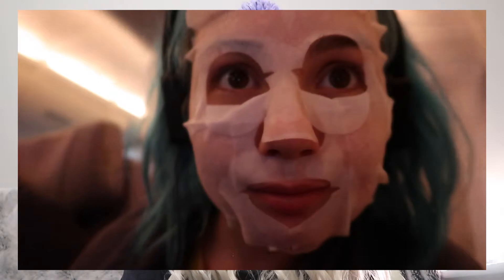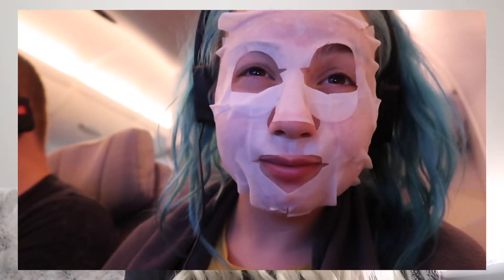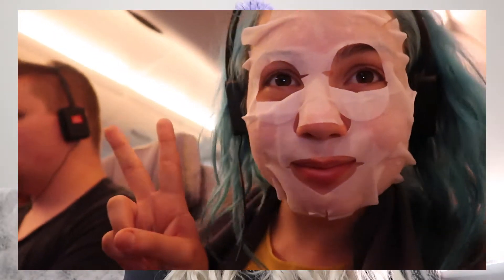To continue on with the pampering front, why not also use some sort of face mask, skincare routine, or something like that. Truly pamper yourself, stay fresh and stay hydrated, because planes can be really dry and you want to stay hydrated.